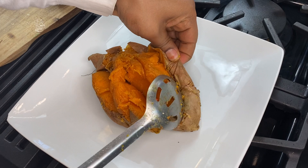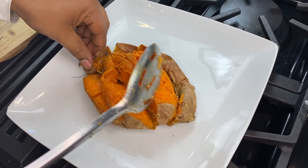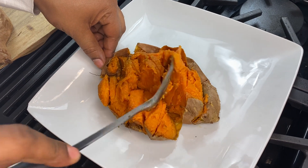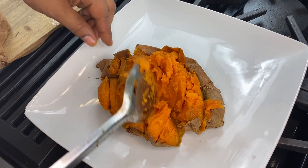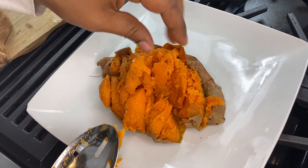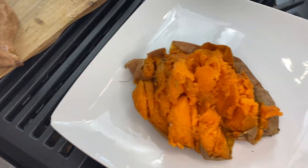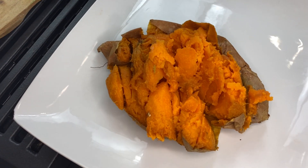A lot of people have pot bellies because they're all backed up — you need that fiber. Now I'm overweight, but there ain't no pot belly over here. Sweet potatoes!